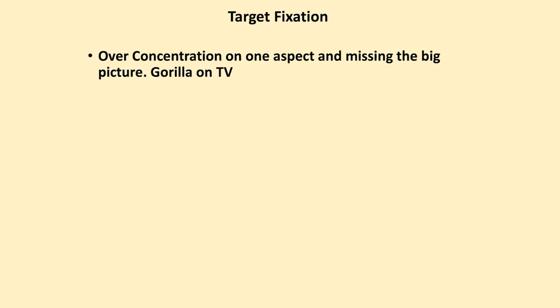Target fixation — you can have over-concentration on one aspect and miss the big picture. You may have seen the film where you have to count the number of times a board is thrown between three people, and in the background there's a gorilla dancing around. The point is that it's very easy to get suckered into one aspect and not realise there's a bigger danger about to happen to you.